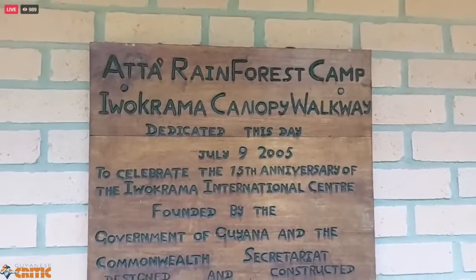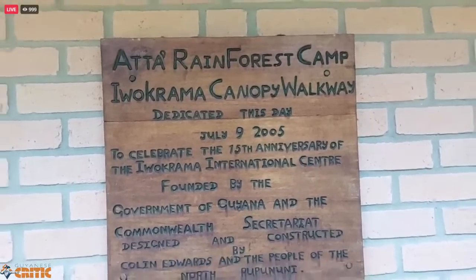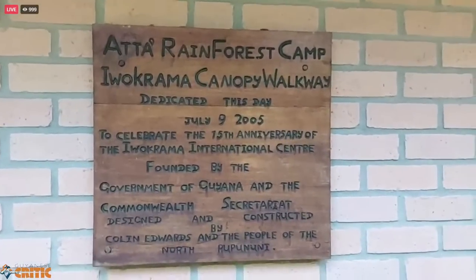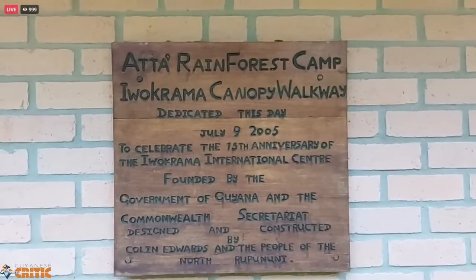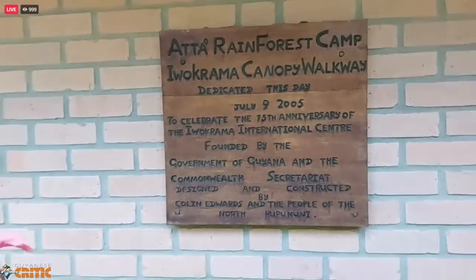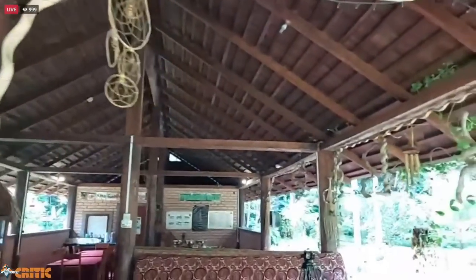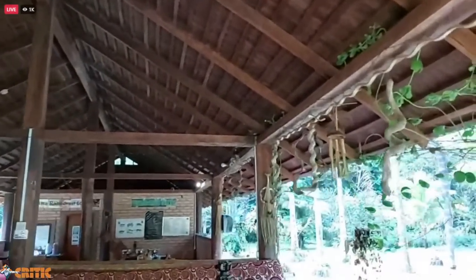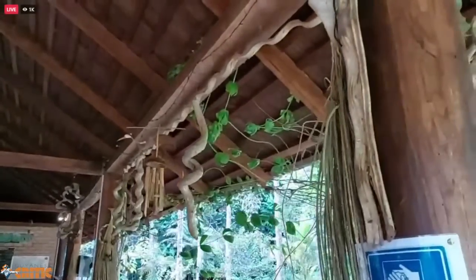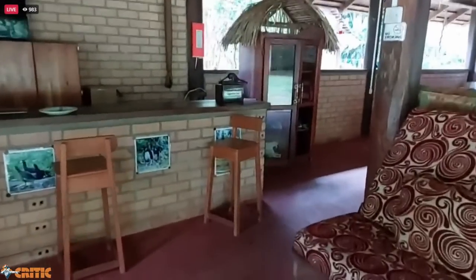So — Rain Forest Camp and Iwokrama Canopy Walkway, dedicated this day July 9th, 2005. You gotta listen — it captures what this is all about. The environment here is set to make you feel one with the wilderness. And when you come here they've got photographs of these animals.